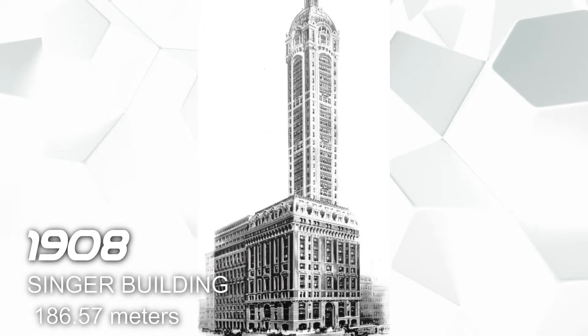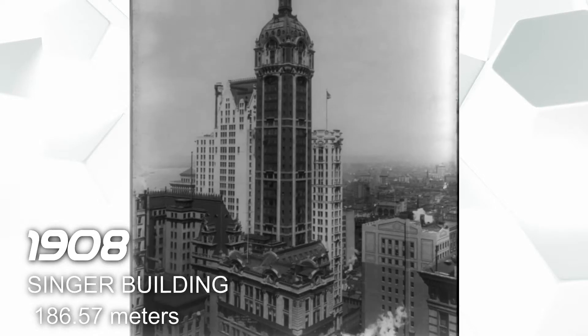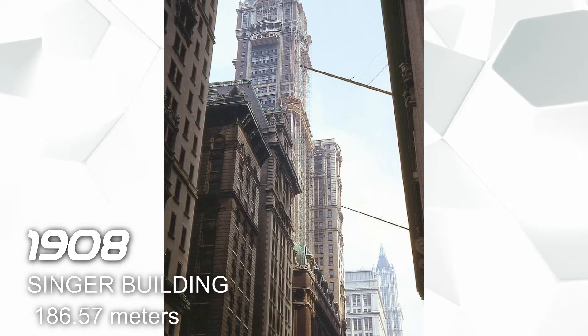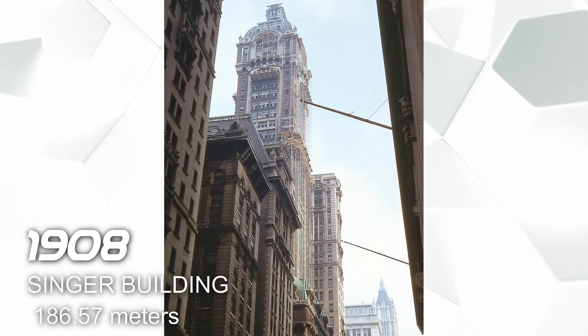In 1908 we have the Singer Building, also located in New York, and it has a height of 241.4 meters. This building is used for commercial offices.